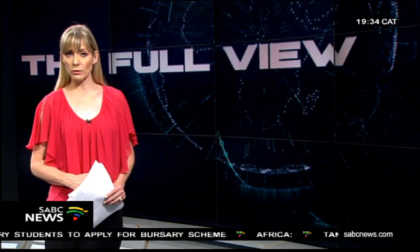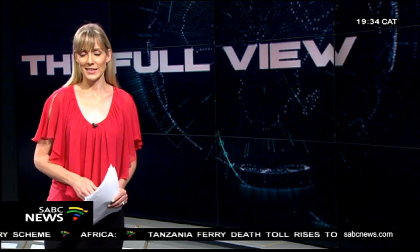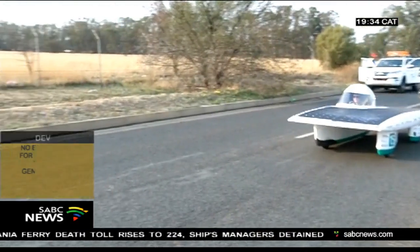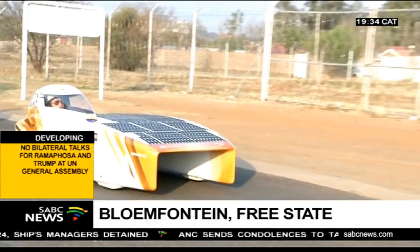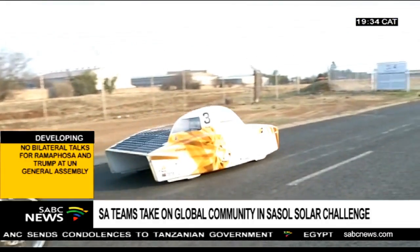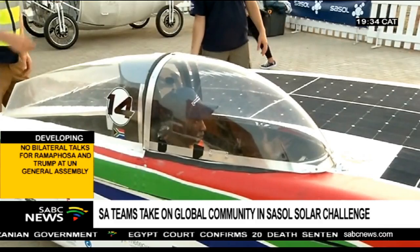Local and international teams from various schools and institutions of higher learning are relying solely on the sun. They look like something out of a science fiction movie. There are no pit stops to refuel since the cars are powered by the sun. The race is not about speed, but about how much distance each vehicle can cover.